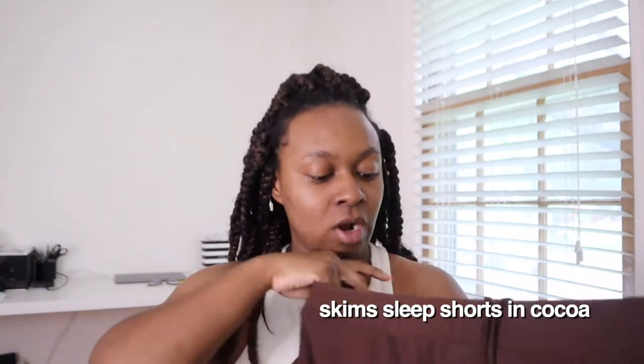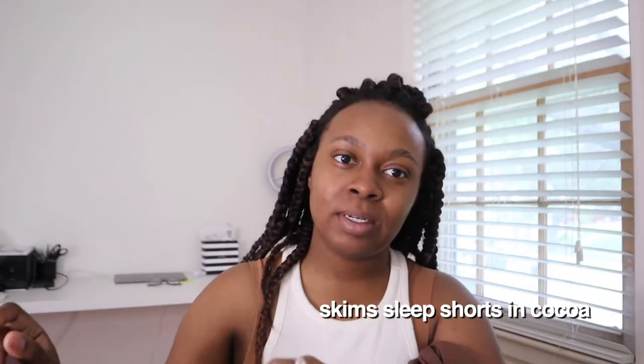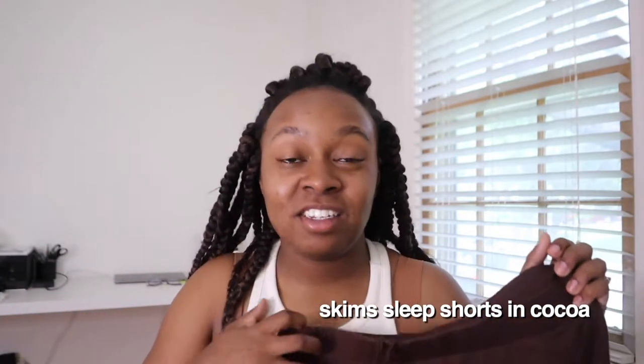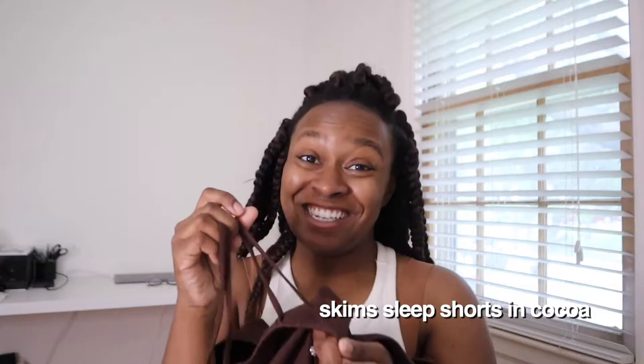With the sleep tank I also got the sleep shorts, and these are in a large. They fit kind of large though, so I do wish I went down to a medium. It's not bad, it still fits, it's just a little looser than I prefer. There is a drawstring on the inside, not the outside, which is actually kind of nice. It's a very thick waistband and this is in the color coco. They didn't have a medium in coco. I like these — they're super comfortable.